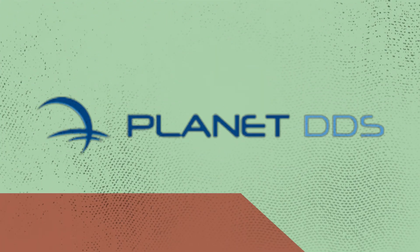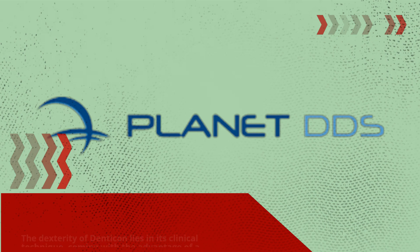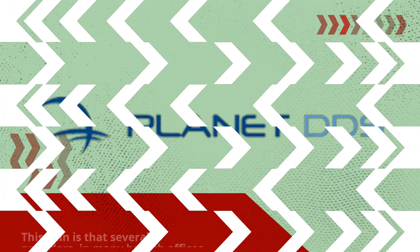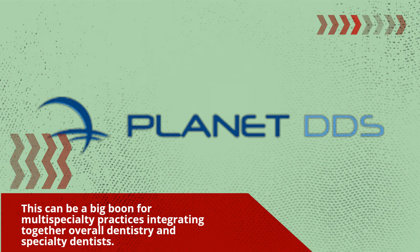The strength of Denticon lies in its clinical design, coming with the advantage of a cloud-based architecture which displays a single patient record — known as the notion of one. This means that several providers across many branch offices can access the same record, which is a big boon for multi-specialty practices integrating general and specialty dentists.